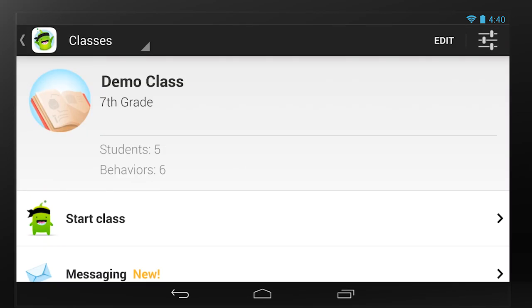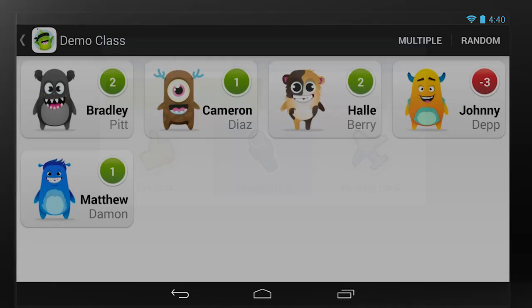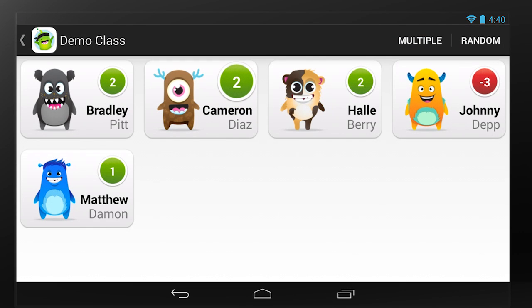ClassDojo is a platform that helps teachers and parents build character strengths with kids. Teachers use the ClassDojo mobile app to give kids positive feedback in the classroom for all the things they're doing well. And then they collect all this data which they share with parents at home.